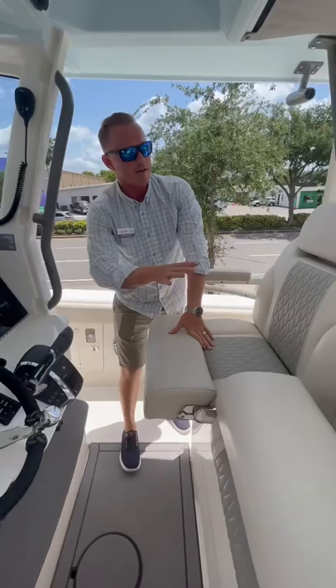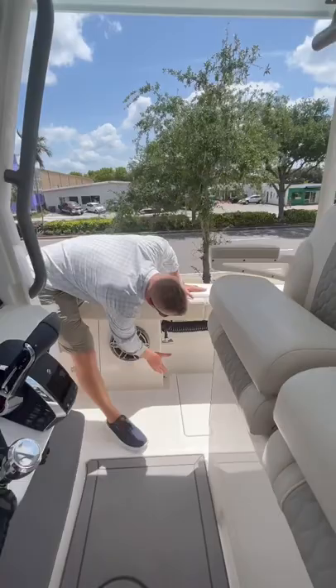A great little feature to point out too is both port and starboard, you're going to have all of your hoses for both raw water and fresh water at the twist of a handle.